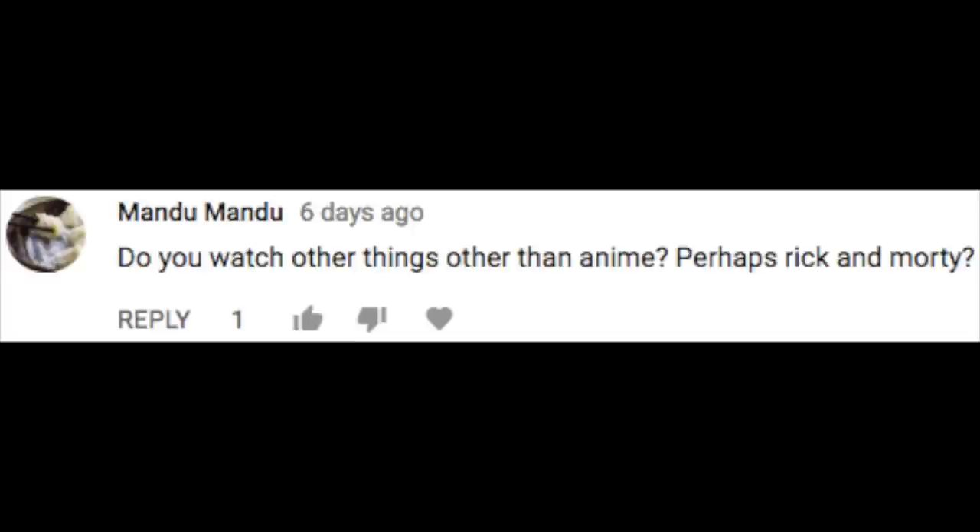We've reached the feedback section, and the first one comes from Mondu Mondu, who asks: do you watch other things than anime — perhaps Rick and Morty? I do watch other things, plenty of other things. The one thing I don't watch that a lot of people are always shocked by are American cartoons on the more adult side — Rick and Morty, BoJack Horseman, The Simpsons, Family Guy, anything in that adult swim section. I just can't get into it. I don't understand the appeal, and maybe that's on me because I like some pretty trash anime. I won't judge you if you like it — it's just not for me, it doesn't click for me.